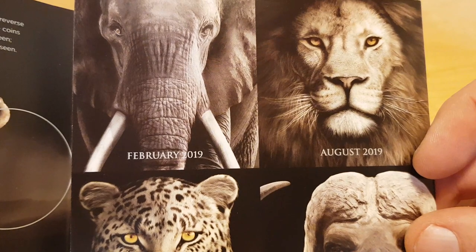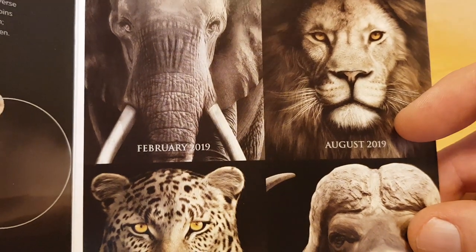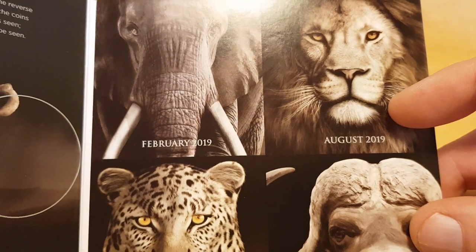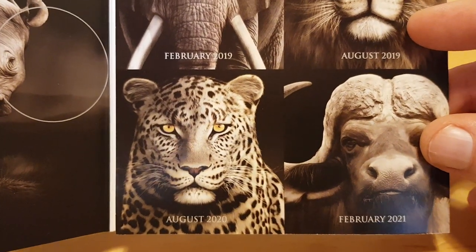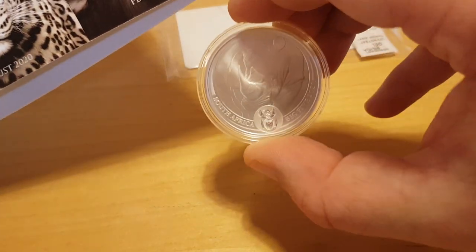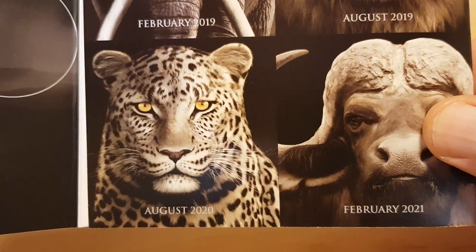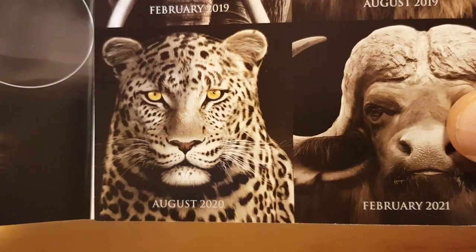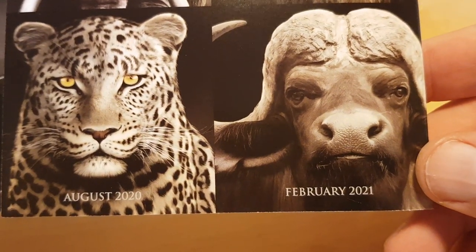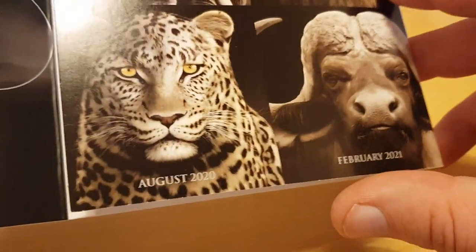In February last year the elephant came out, and then in August last year the lion came out. Obviously this being February, we have the rhino. That means in August we'll have the leopard — or cheetah, though it looks more like a leopard to me. Then in February next year we'll have the final release, which is the buffalo. How beautiful is that.